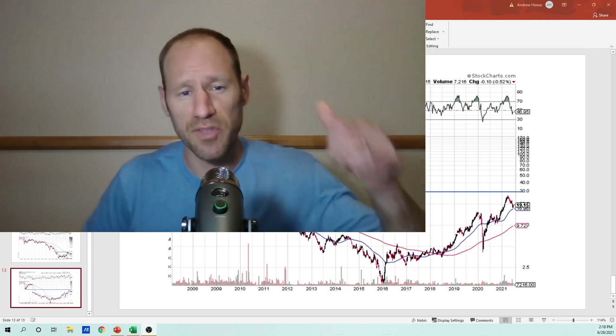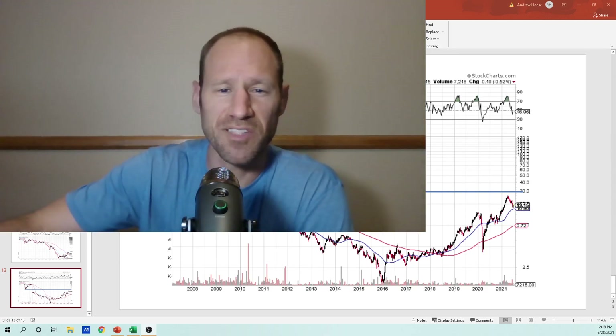If you guys like this content, give me a thumbs up. Thank you for listening. This is Finding Value Finance.